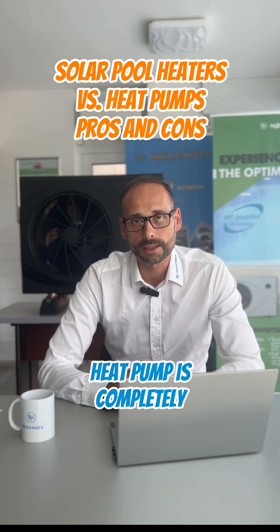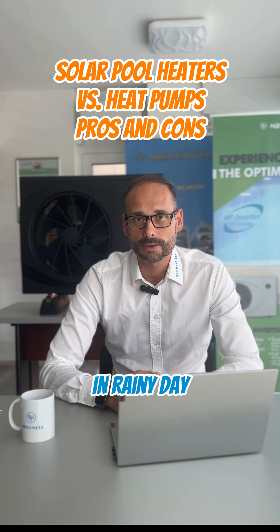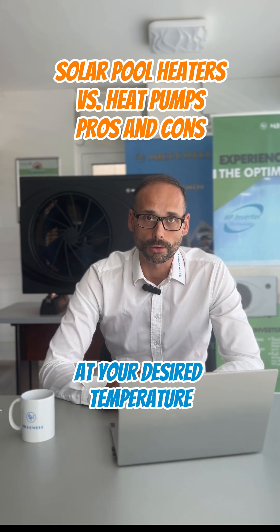On the other hand, the heat pump is completely independent from weather. That means that it works on a cloudy day, in a rainy day, in the night. And you can practically have your water at your desired temperature all the time.